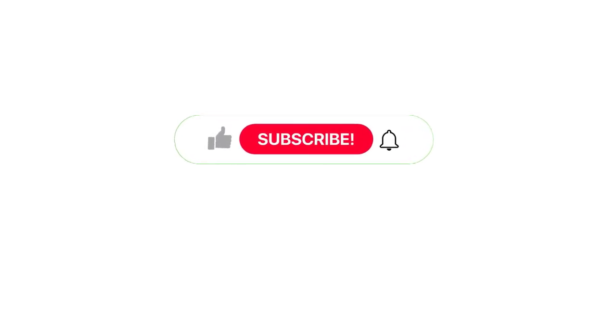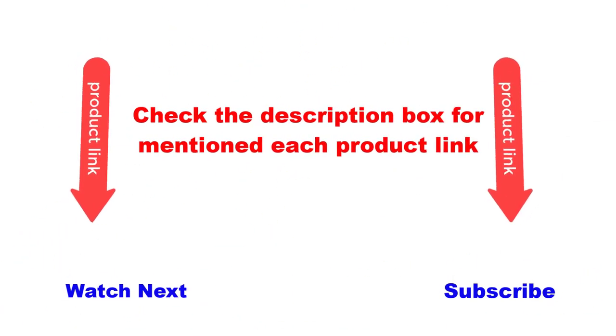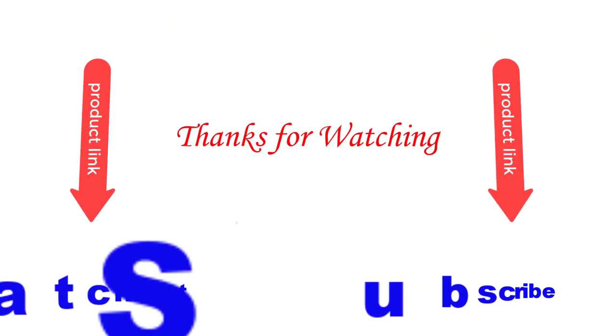This video is helpful for you. Please like and subscribe to my channel and press the bell button for more videos. Also check the description box for each product link. Thanks for watching this video.